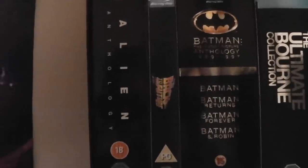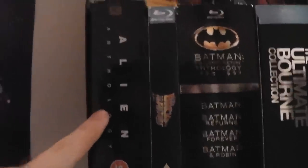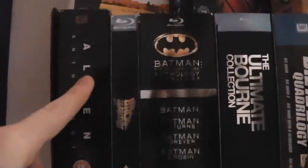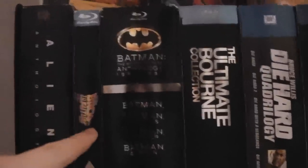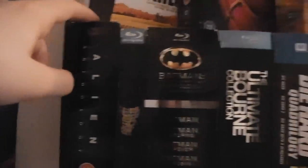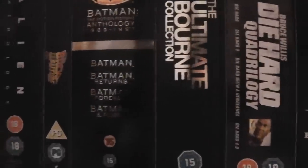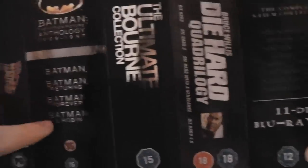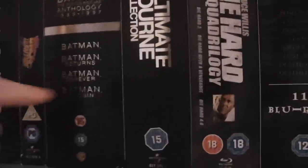We'll start over here with the box sets. First up we have the Alien Anthology — all four Alien films. Obviously the first two are awesome and the other two are not, but this is a nice set to have. This is the original digipack version. We have the Back to the Future Trilogy — obviously the first one's the best. The Batman Motion Picture Trilogy 1989–1997 has Batman, Batman Returns, Batman Forever, and Batman and Robin. The two Tim Burton ones are the only really good ones — Batman Forever and especially Batman and Robin are terrible.